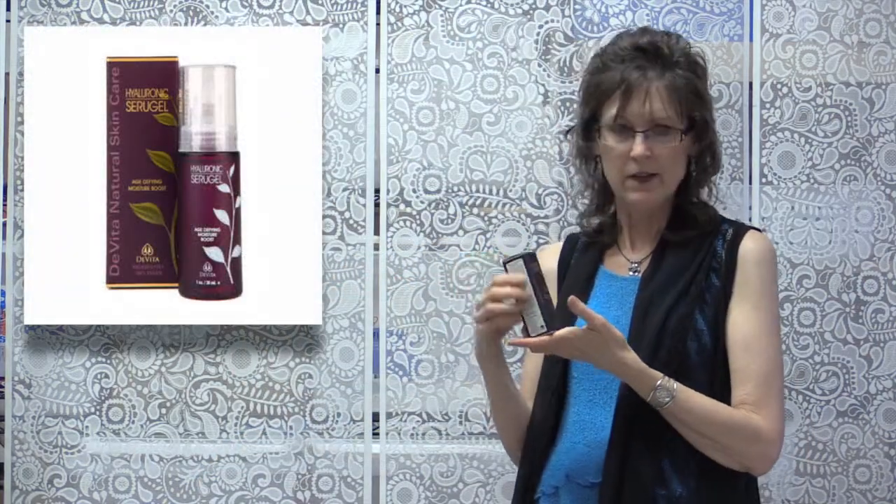Hyaluronic Acid is a very common ingredient in a lot of our anti-aging products. DeVita makes this Hyaluronic Ceragel, and it's pretty high in hyaluronic acid — it is 65%. That really helps get underneath the skin and helps with the plumping, which in turn leads to less fine lines and wrinkles.